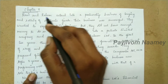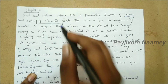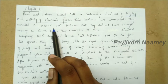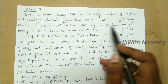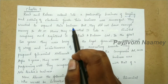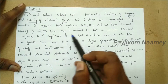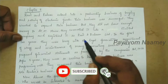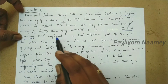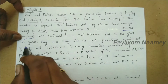Ravi and Raheem entered into a partnership business of buying and selling electronic goods. Their business was successful. They wanted to expand their business but did not have enough money to do so. They converted it into a limited company and registered it as Ravi and Raheem Limited.